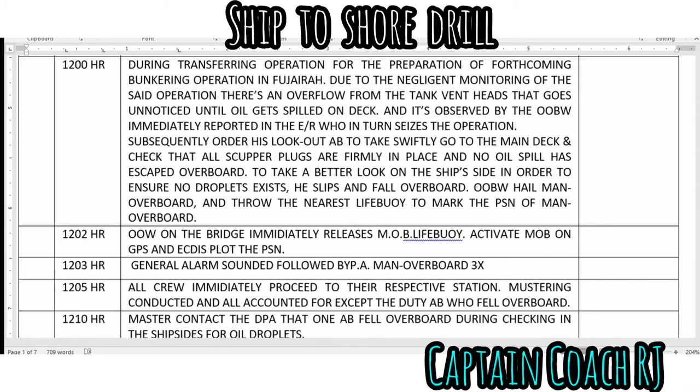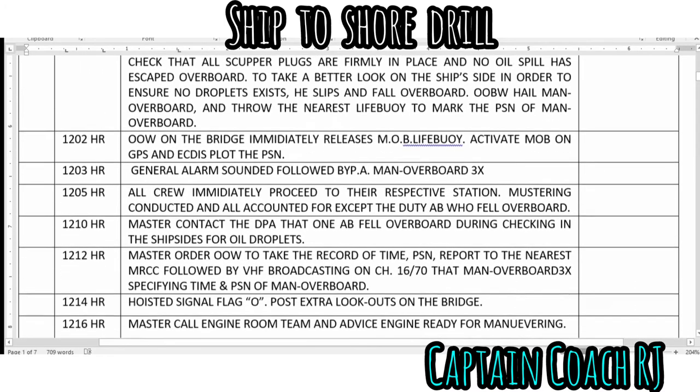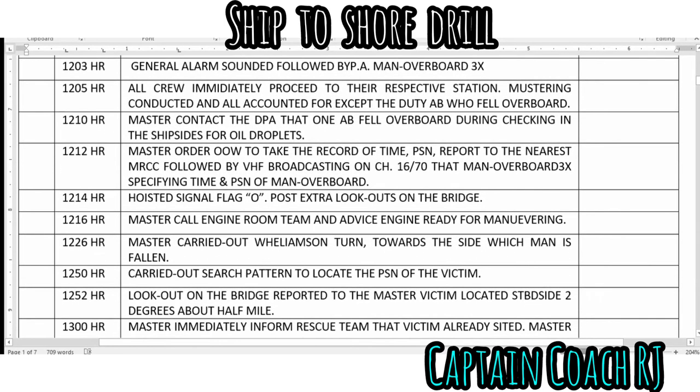The officer of the watch on the bridge immediately released the man overboard lifebuoy, activated man overboard on GPS, and plotted the position. A general alarm was sounded, followed by a public address announcement of 'man overboard' three times. All crew immediately proceeded to their respective stations, a muster was conducted, and all were accounted for except the duty AB who fell overboard.